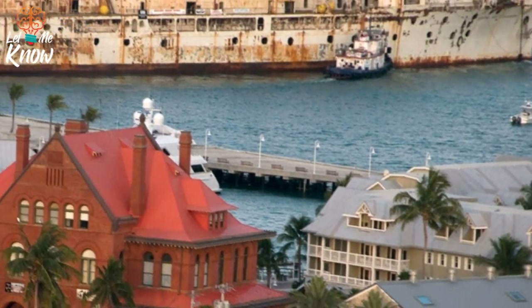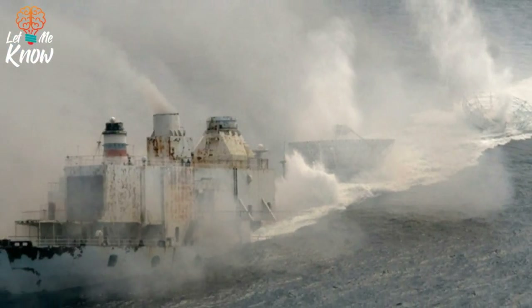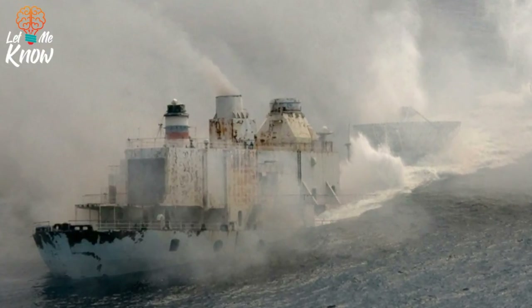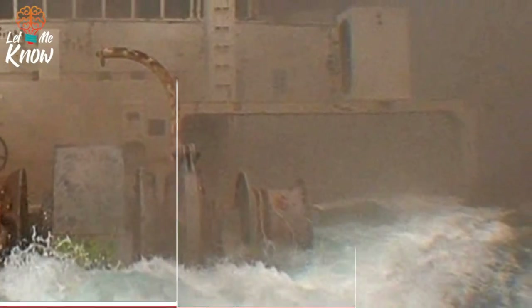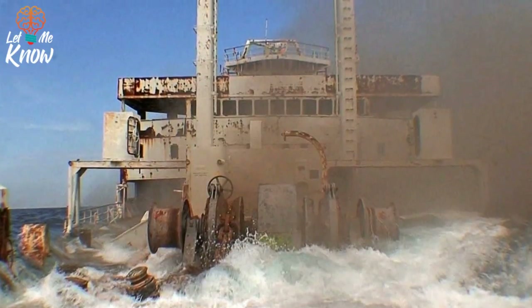This is being towed off the coast of Key West to become an artificial reef for the Florida Keys. This is the same ship disappearing into the water. It took one minute and 54 seconds to sink after it was blown up.